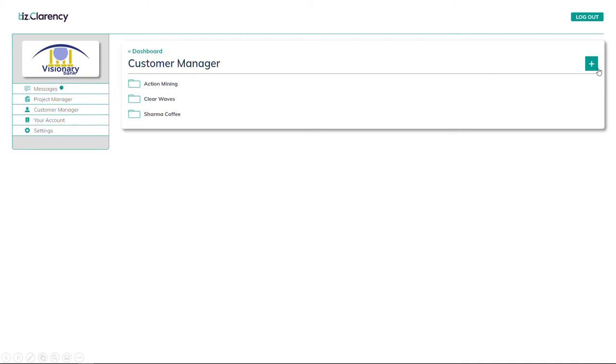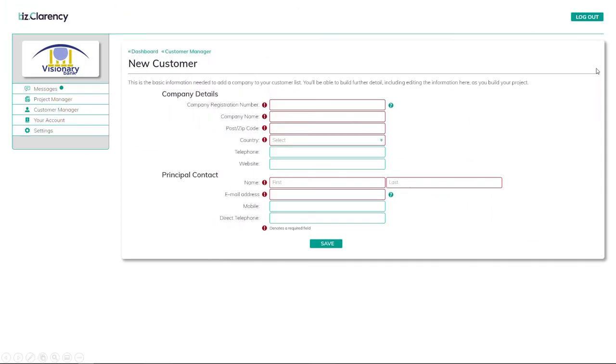Let's get straight into it. By adding a new customer, you'd usually spend quite some time adding information — but I think we'd rather be doing something else. I'll just add enough information to identify our new customer and the person who contacted us to open the account.